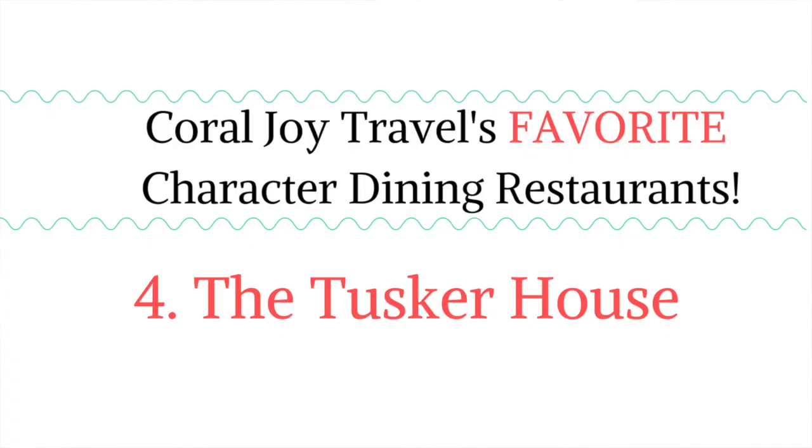Character dining meal number four is the Tusker House at Animal Kingdom. The Tusker House has a safari theme, and the characters that come to you are dressed in safari gear. You will meet Safari Donald, Safari Daisy, Safari Mickey Mouse, and Safari Goofy.